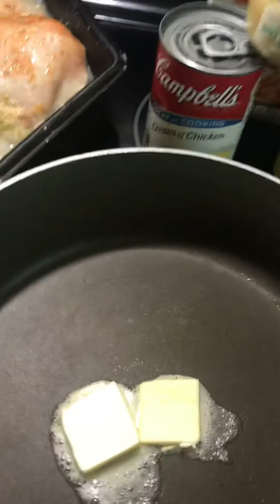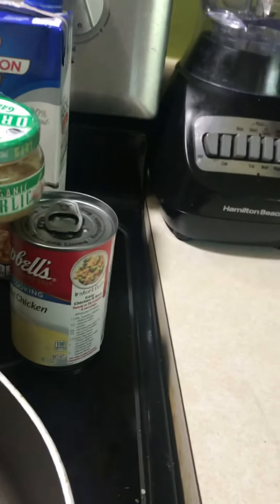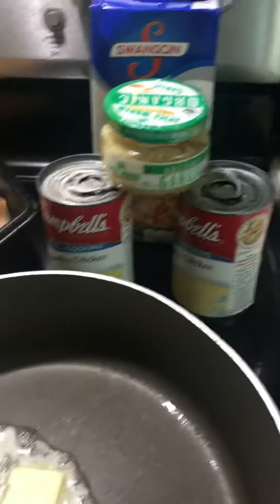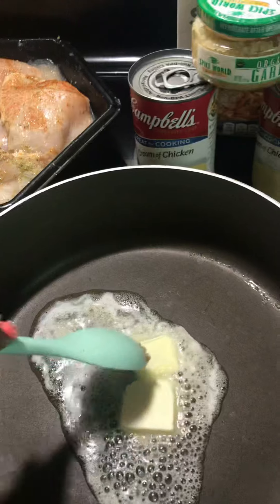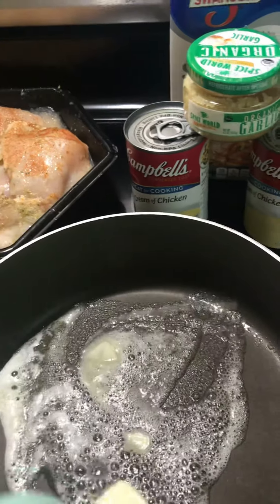I put the butter in a pan. You will need chicken stock, garlic, and cream of chicken. This is my chicken sitting there — I love my chicken seasoning. You have your chicken in the pan, and my broccoli is still cooking, but all of that is going to go in the pan once I cook my chicken.